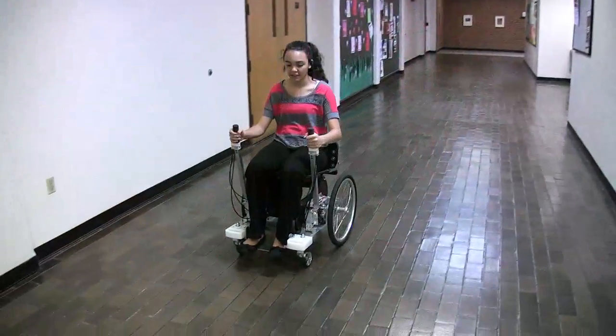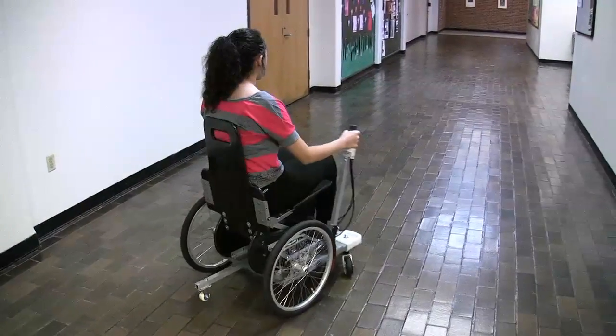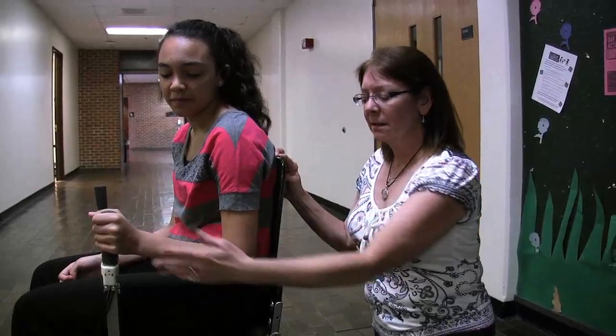Put your hand on there. This gives a more ergonomically friendly position for your arms so you're not causing pain to your shoulders, wrists, and hands.